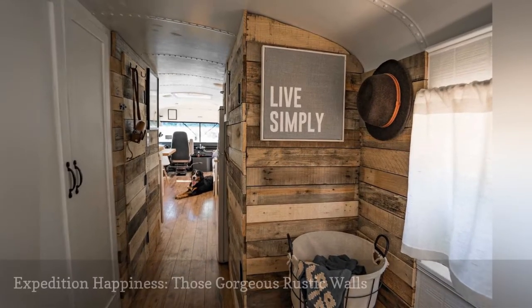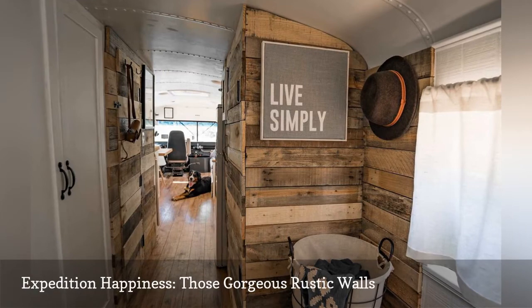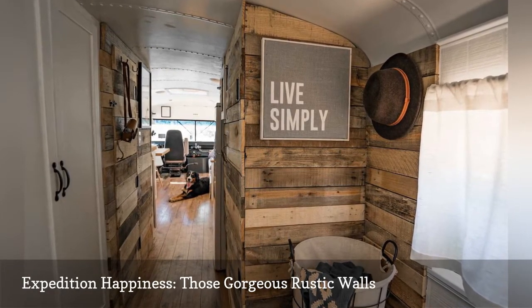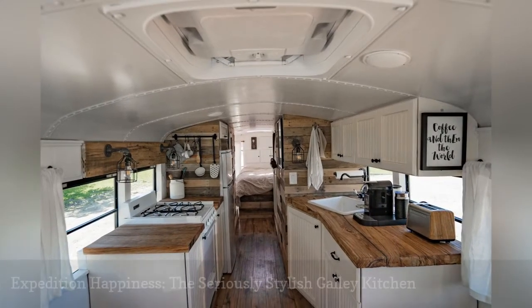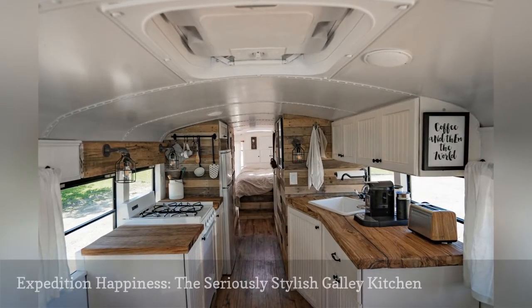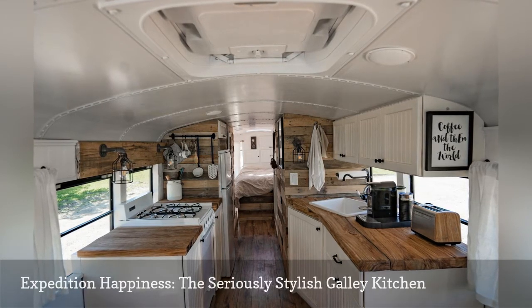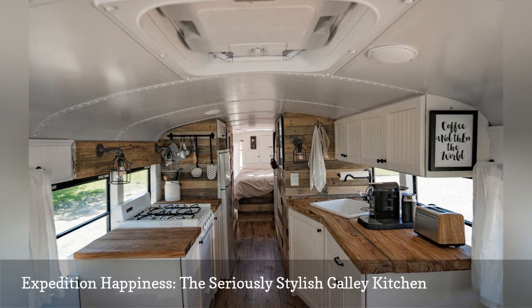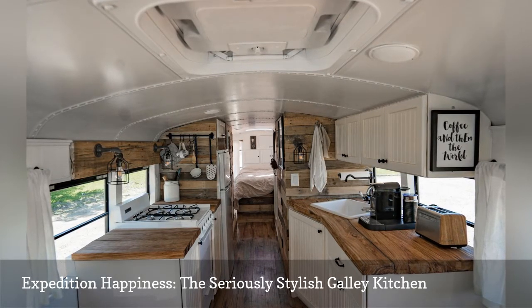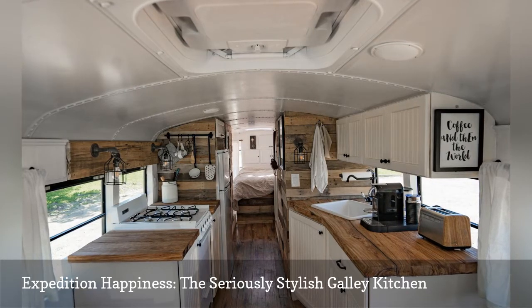Rustic wood walls and shaker-style cabinetry add a big dose of retro style. Reclaimed wood walls and industrial-inspired accents like the wall sconce and rail storage make this galley-styled kitchen seriously stylish. The compact space is also surprisingly well-equipped — there's a real stove with cooktop and oven, and a fridge with a top freezer that's nearly full-sized.